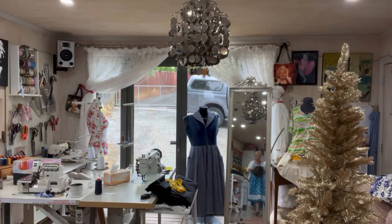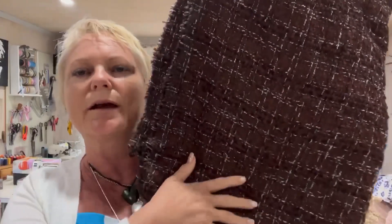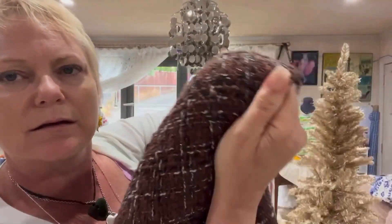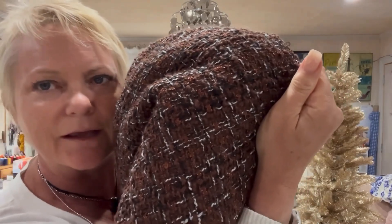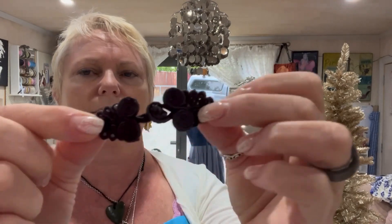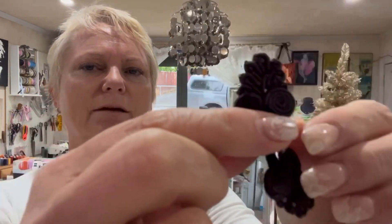So the fabric is like a chocolate brown — would look great with denim jeans, wouldn't it? It's got a little bit of bling, just a little bit of sparkle. The trim is also chocolate, and I do have some frogs that I thought could work — they've got a little sparkle inside them too. It's all about the bling.